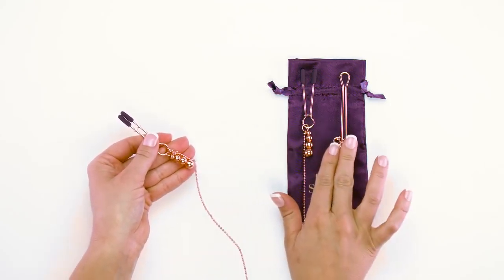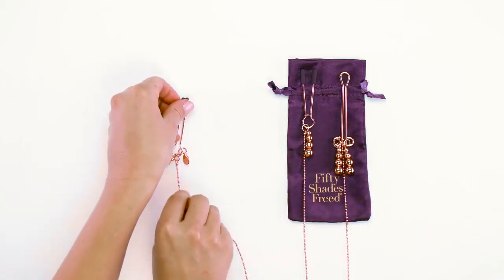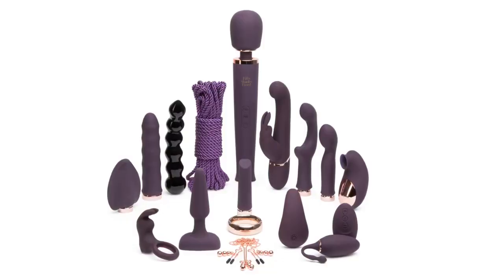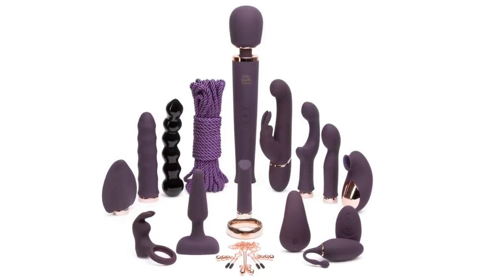Added sensations come from the weights that adorn both the nipple and clitoral clamps. The rose gold colourway works beautifully with the deep purple satin bag, perfect for gift giving or discreet storage. Part of the Fifty Shades Freed, the official pleasure collection.